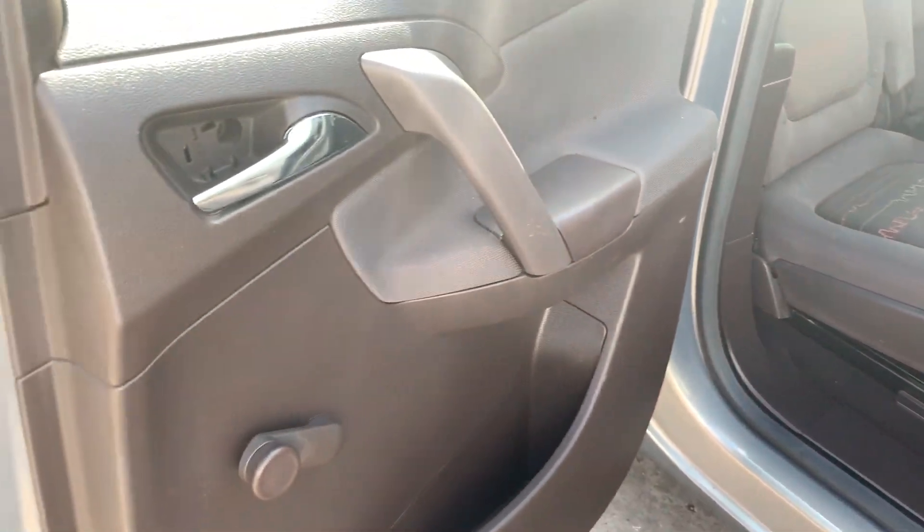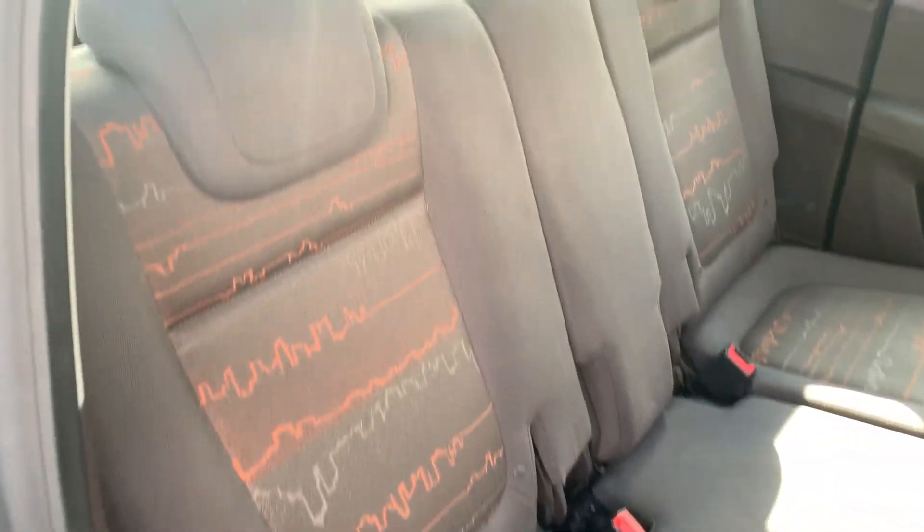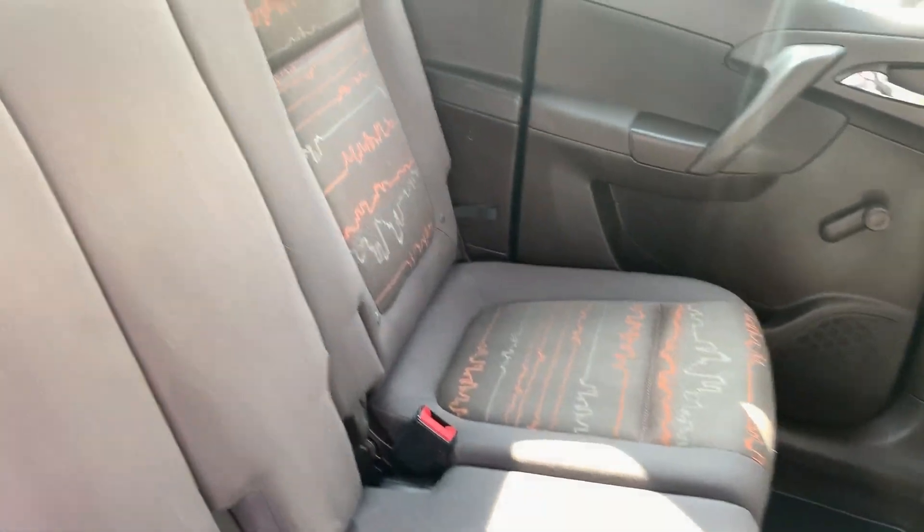In the rear of the car, there are three seats in the rear.